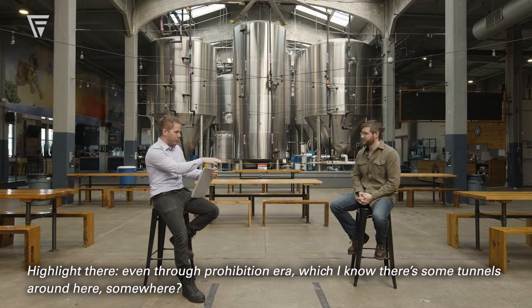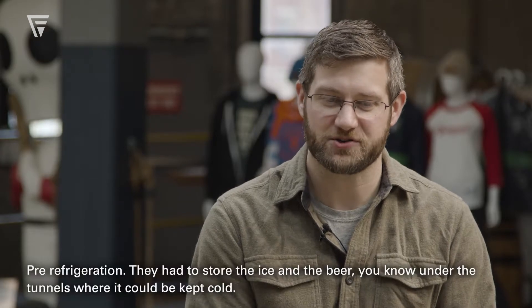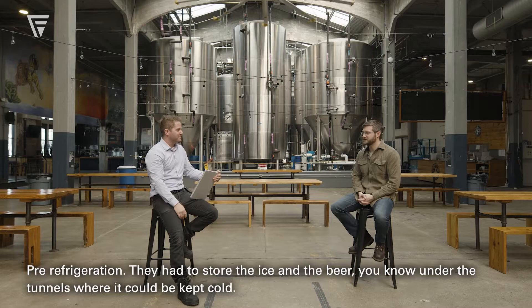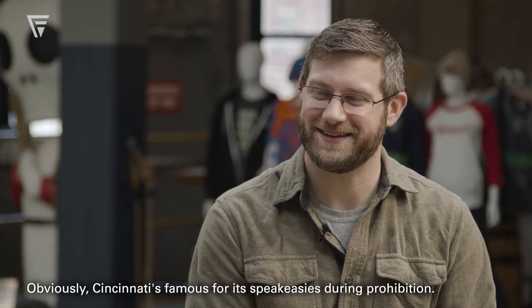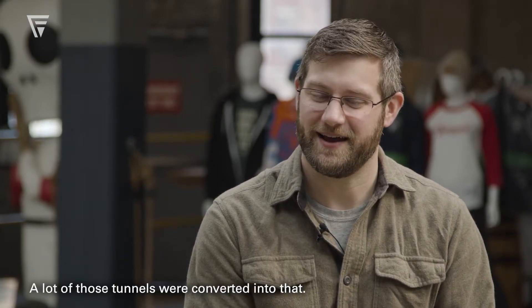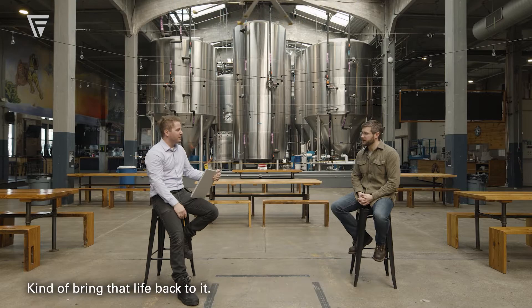It highlights even through the Prohibition era, and I know there are some tunnels around here somewhere. Originally the tunnels were for lagering beer — free refrigeration. They had to store the ice and the beer under the tunnels where it could be kept cold. Cincinnati's famous for its speakeasies during Prohibition and a lot of those tunnels were converted for that. So it's been very cool to step into this old brewing building and bring that life back to it.